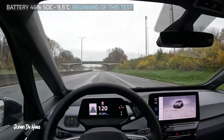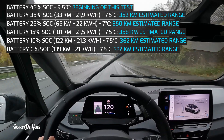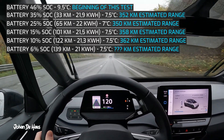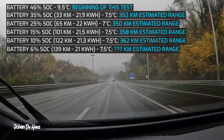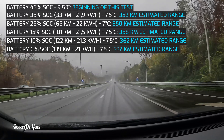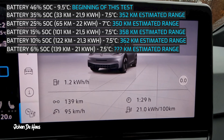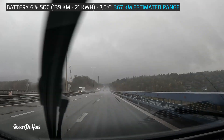During this part of the test it was much colder — temperatures were between 6.5 and 9.5 degrees Celsius, and in addition it was raining a lot. I emptied the battery from 46% down to 6% over a drive of 139 kilometers. The average consumption was 21 kilowatt hours, which means the range on the highway is 367 kilometers.